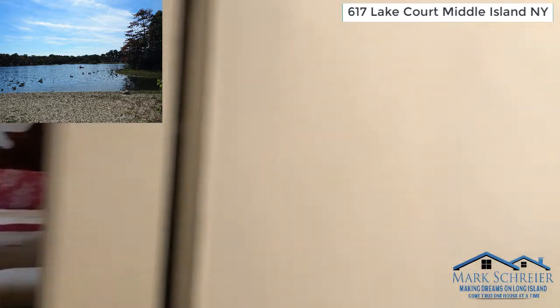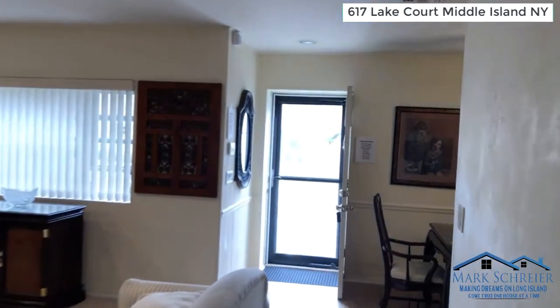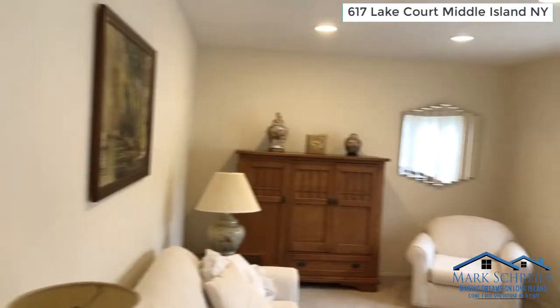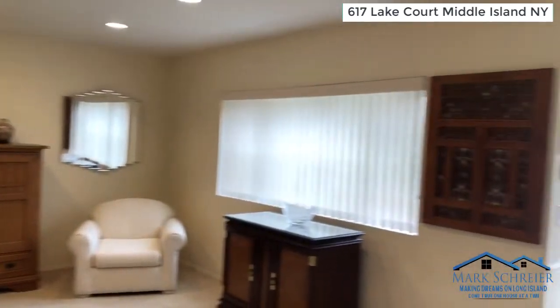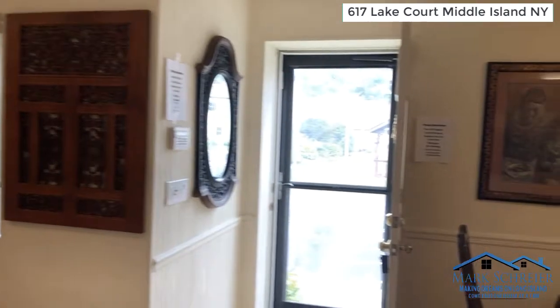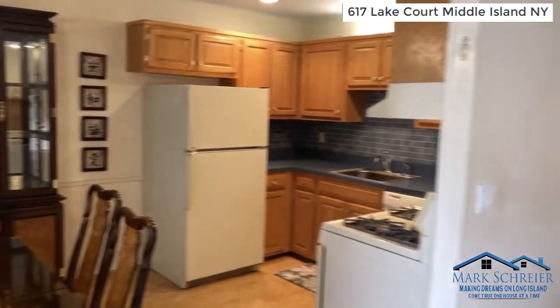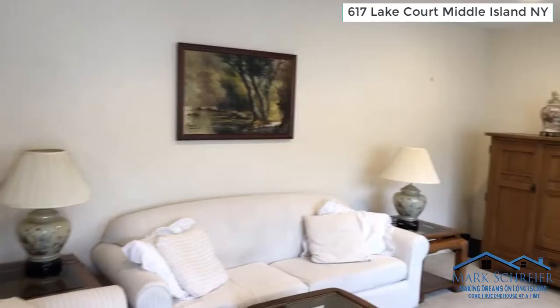Non-motorized boats such as kayaks, canoes, and rowboats are permitted. There is a storage locker outside near the lake that you can secure on your own. There is also a common storage unit that can be assigned to your unit, to store things outside of your particular co-op as well.